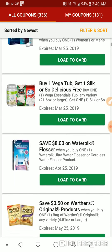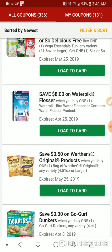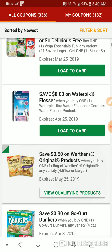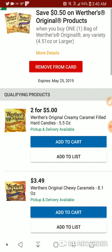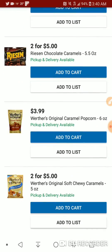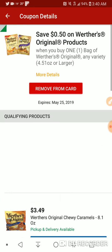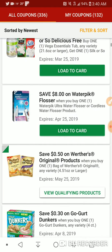So there you go there. $8 on Waterpik flosser. $0.50 on Werther's Original products, $4.51 or larger. $2 for $5. I doubt it'll work on the raisin caramels because it says we're not raisins. So yeah.